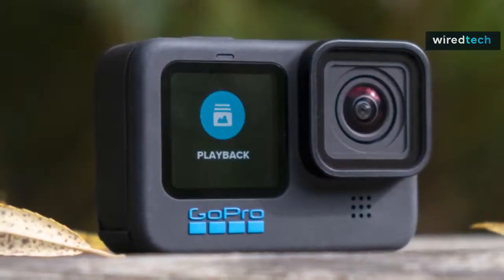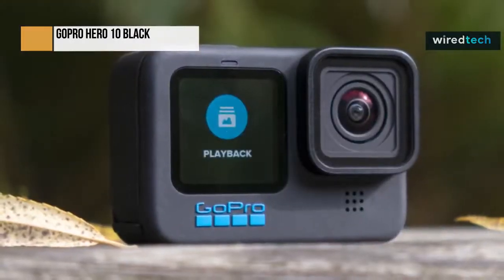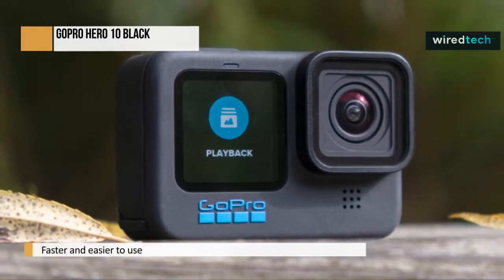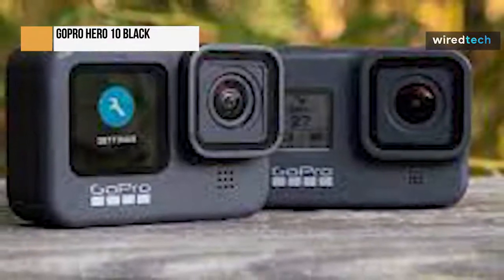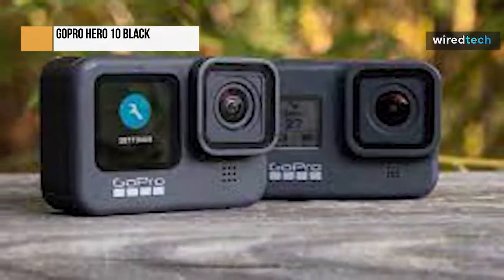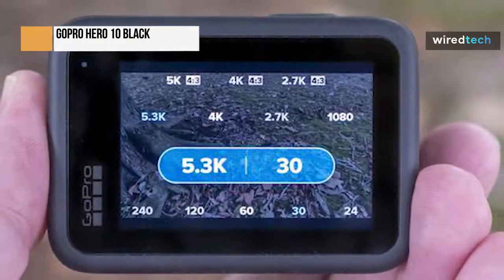The GoPro Hero 10 Black is significantly faster, easier to use, and more refined than its predecessor, despite not bringing about significant changes. The most adaptable action camera available right now, it features a new GP2 chipset which enables new slow motion frame rates, faster transfer speeds, and improved image quality. One area that hasn't changed, though, is battery life. GoPro has released its newest model, the Hero 10 Black.